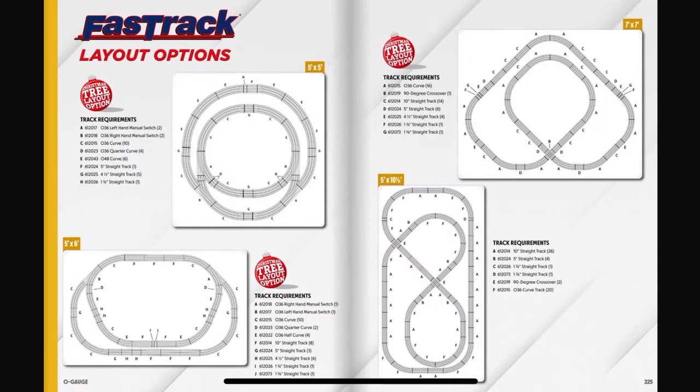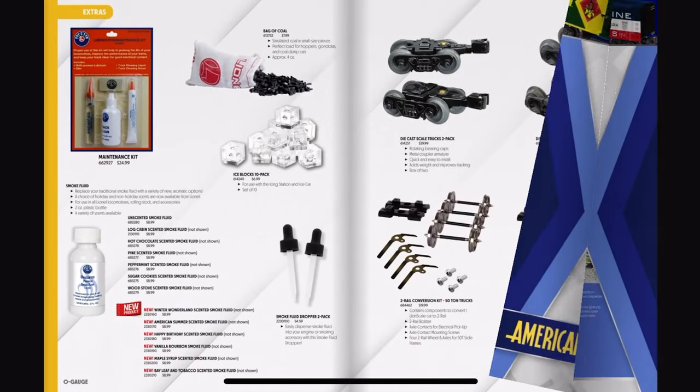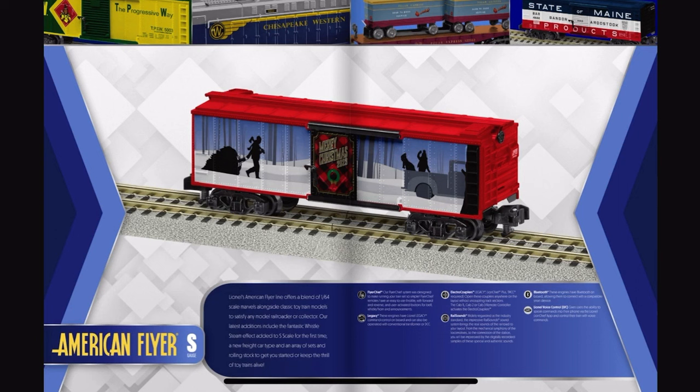We've got all the fast track options, power control options, and American Flyer. Oh boy, this will be interesting.